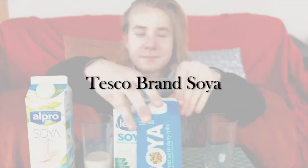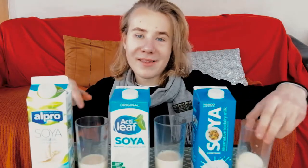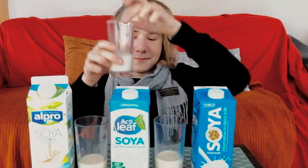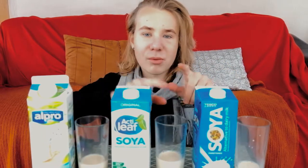Soya milk number three: this one is found in Tesco. Let's open it. In colour it's very similar to the Acta Leaf one, and compared to the Alpro you can see the difference. This one has sort of a dry taste to it — which is hard to fathom — and it kind of has a weird taste. It leaves an unpleasant sensation on your tongue. I'm not a huge fan of this, and this is the sweetened one; the unsweetened one is even less smooth. The Alpro just tastes amazing.